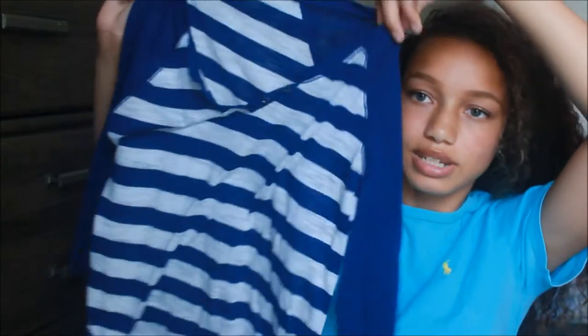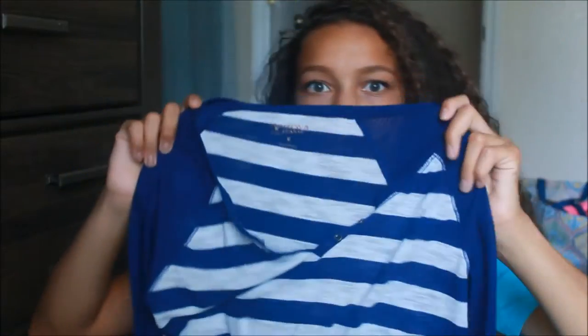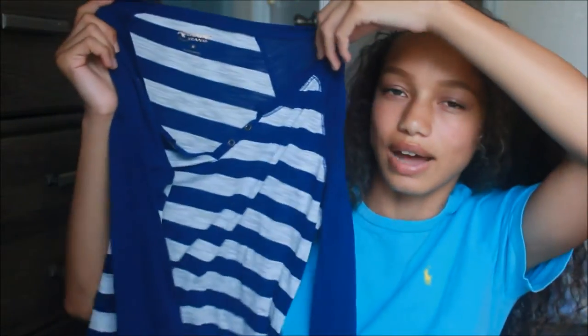The last shirt from Macy's is kind of random, but I guess it's essential to have in your closet. It's a striped navy shirt — really basic. I don't really know how to explain it, but you guys can see it.